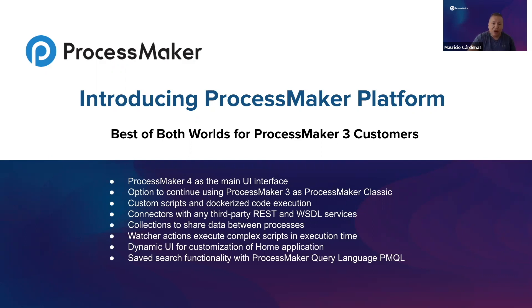One of the most exciting features of ProcessMaker Platform is global items. With global items, we have screen forms available for any process to use, along with global scripts. Customers can leverage the power of custom script executors and Dockerized code execution, allowing them to use any programming language and contain any code they create.